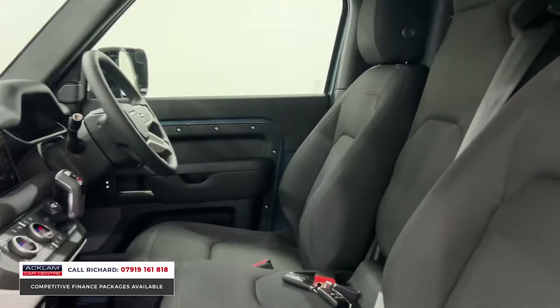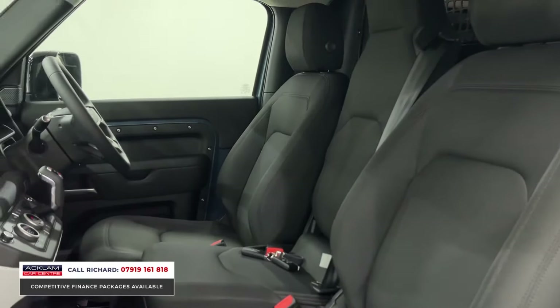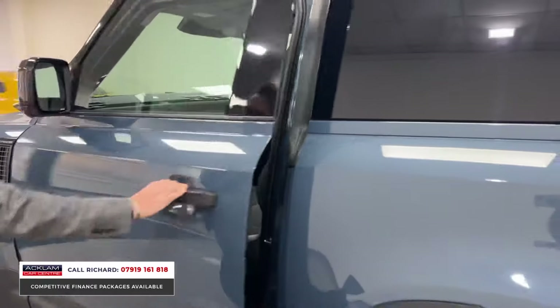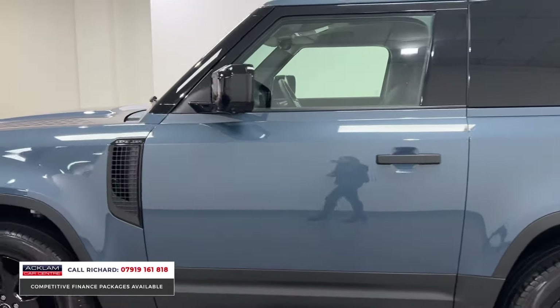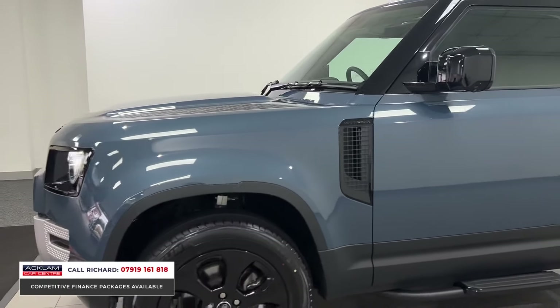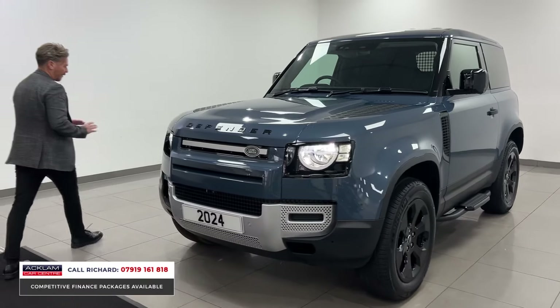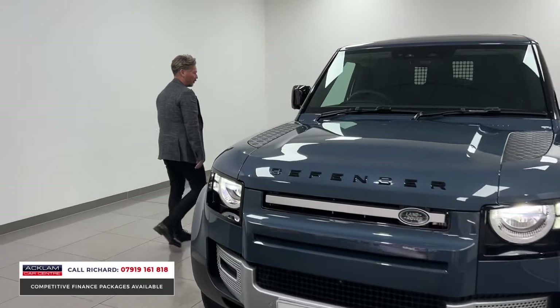We've got the jump seat in the front that drops down as an armrest, which I'll show you. The Defender comes with heated front seats, the 360 camera system, wireless smartphone integration, and lots of features you'll use day in day out — a fantastic vehicle for your business.